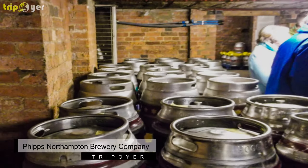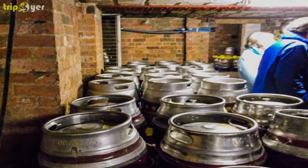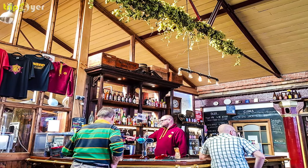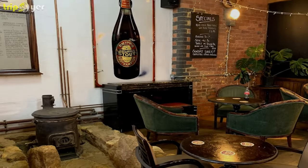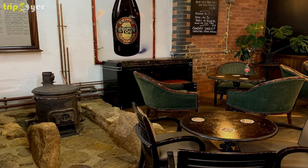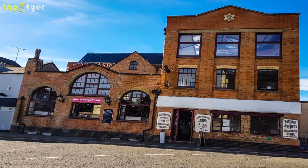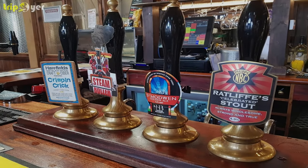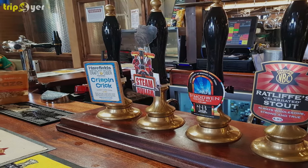Number 4: Phipps Northampton Brewery Company. This ale and stout brand have been brewing in Northampton on and off for more than 200 years. The company goes back to 1801 and opened the Phipps Bridge Street Brewery in 1817. Although that closed down in 1974, the brand has recently started making beer at the Albion Brewery on Kingswell Street. Head to this beautiful brick industrial building, dating to 1884, for tours any day of the week except Monday, to learn about Phipps' close historical links to Northampton. The Albion Bar opened in 2015 and pours Phipps' famous ales and stouts.